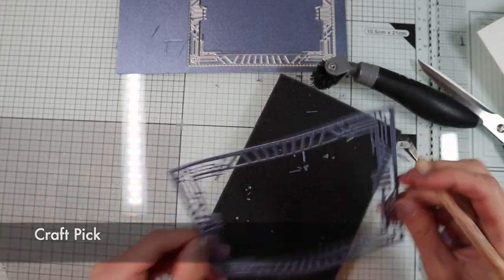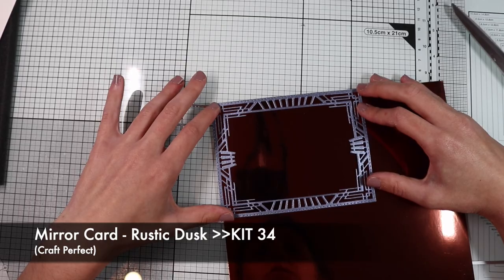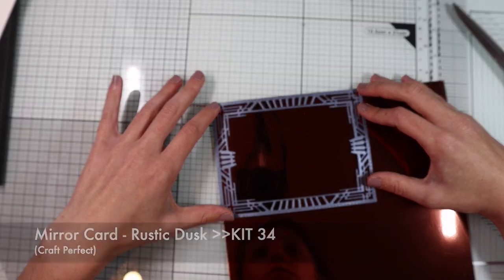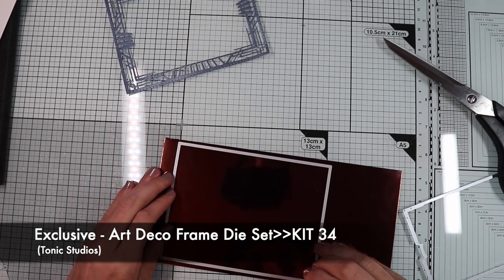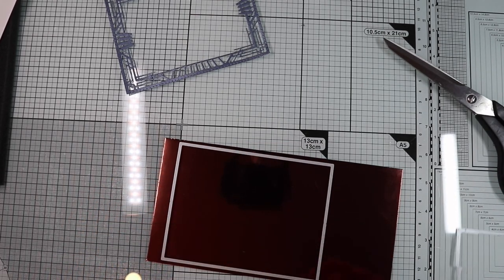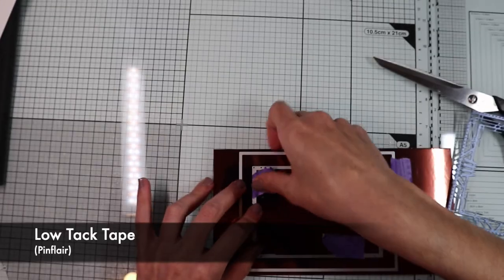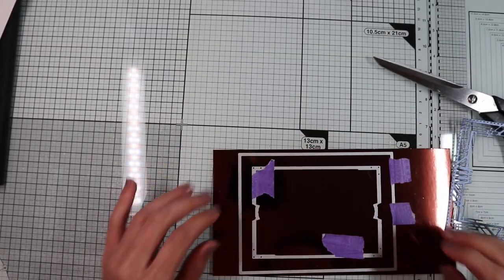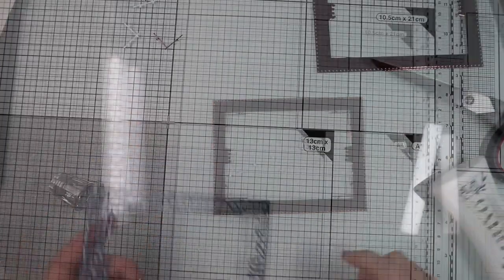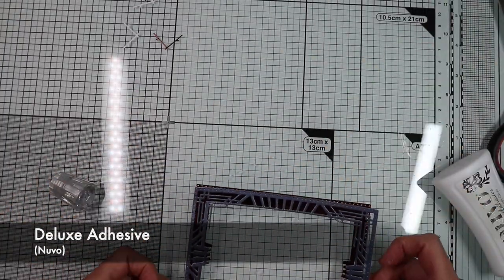After I have removed all the cut pieces, I'm going to create the base of the blue frame on the rustic dusk mirror card, using the die I used earlier to cut out the frame along the edges. Furthermore, with the matching die, I cut out the center, which I will use to create the second frame. Finally, I'm going to glue the blue frame over the base.